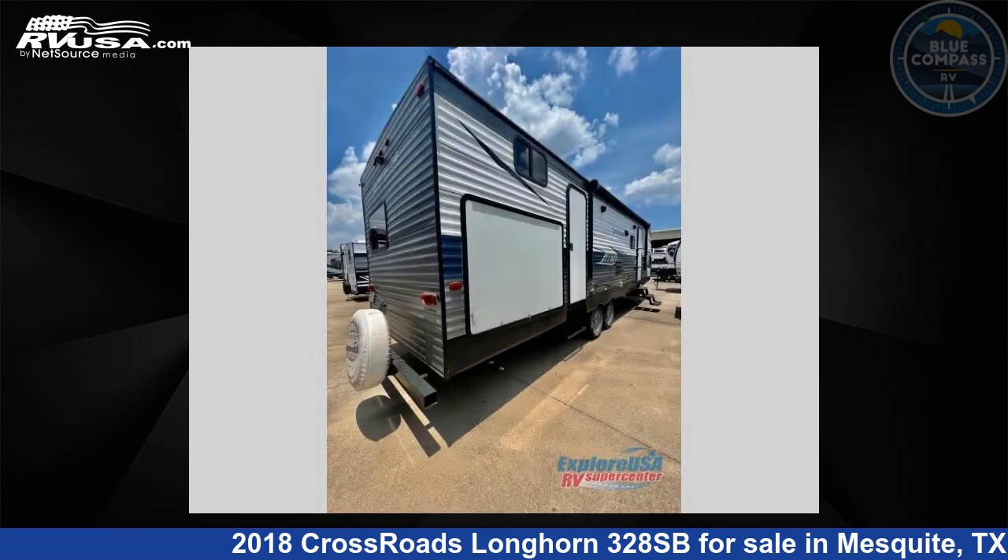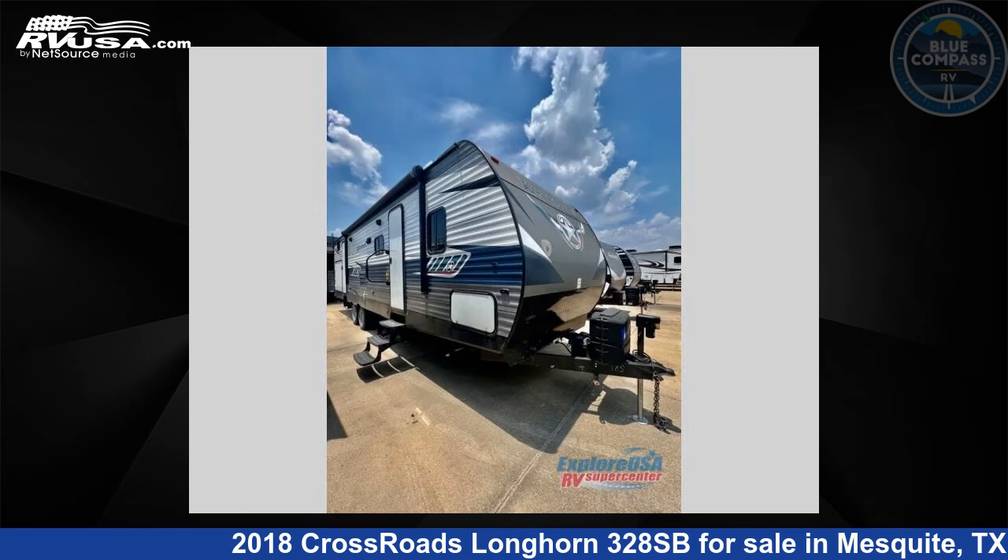The floor plan layout of this travel trailer features a bunkhouse, front bedroom, outdoor kitchen, two entry/exit doors, and a U-shaped dinette.